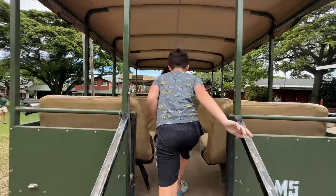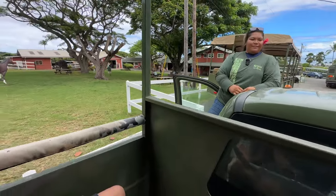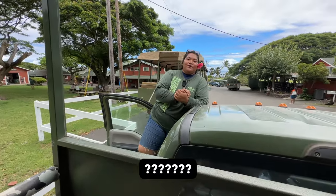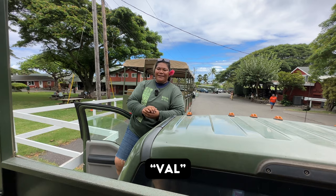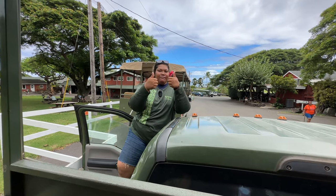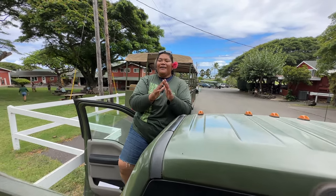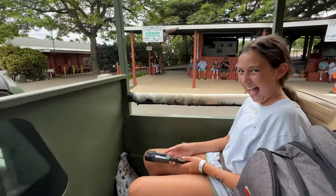We got on the tour vehicle and our guide introduced herself — just call her Val. She reminded everyone to stay seated at all times and wave her down if anything flies out. She asked if everyone had watched all the Jurassic movies and said, "You guys are my people." She quoted Samuel L. Jackson's famous line: "Hold on to your butts" — which Ryan noted he says all the time when driving.